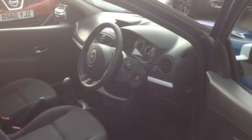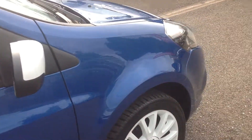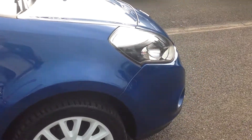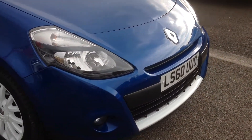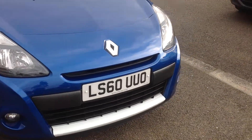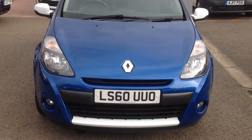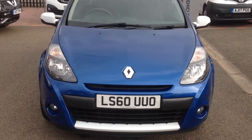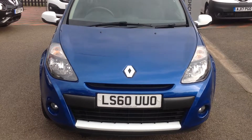Just walking back now to the front of the vehicle to recap — this is the Renault Clio 1.5 diesel S model, three door. Should you require any more information regarding this car, please don't hesitate in contacting the dealership on 01733 267 606. Thank you.